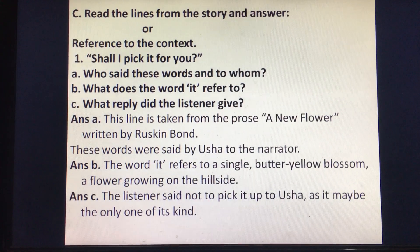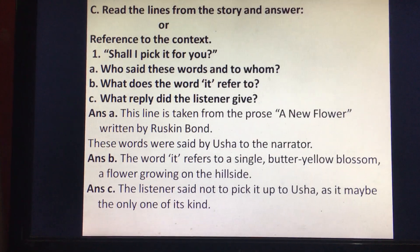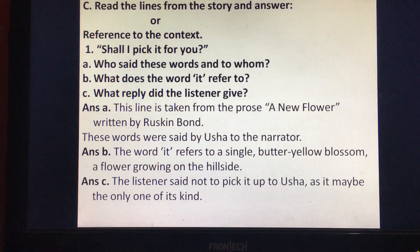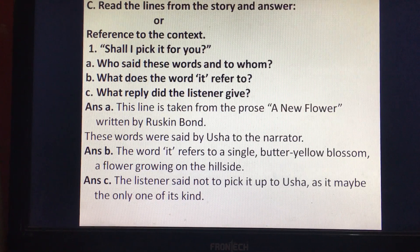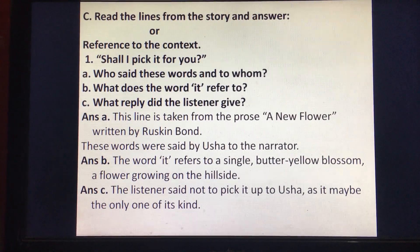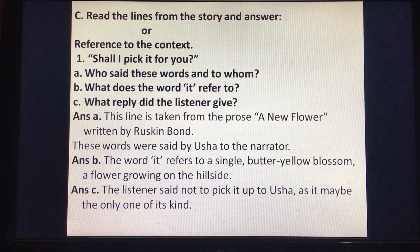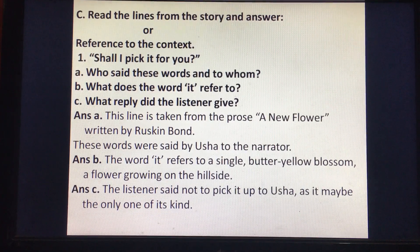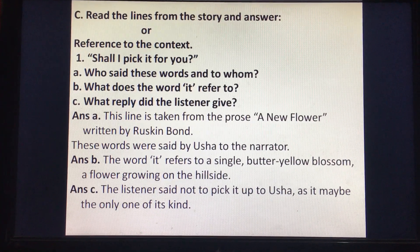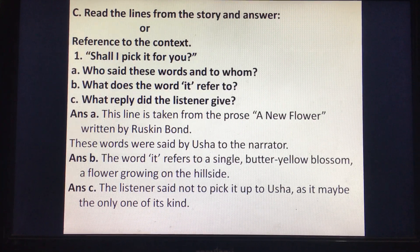Then topic C: read the lines from the story and answer, reference to the context. Question number one — the quotation is: Shall I pick it for you? Question A: who said these words and to whom? Question B: what does the word 'it' refer to? Question C: what reply did the listener give? Answer A: this line is taken from the prose A New Flower written by Ruskin Bond. These words were said by Usha to the narrator.